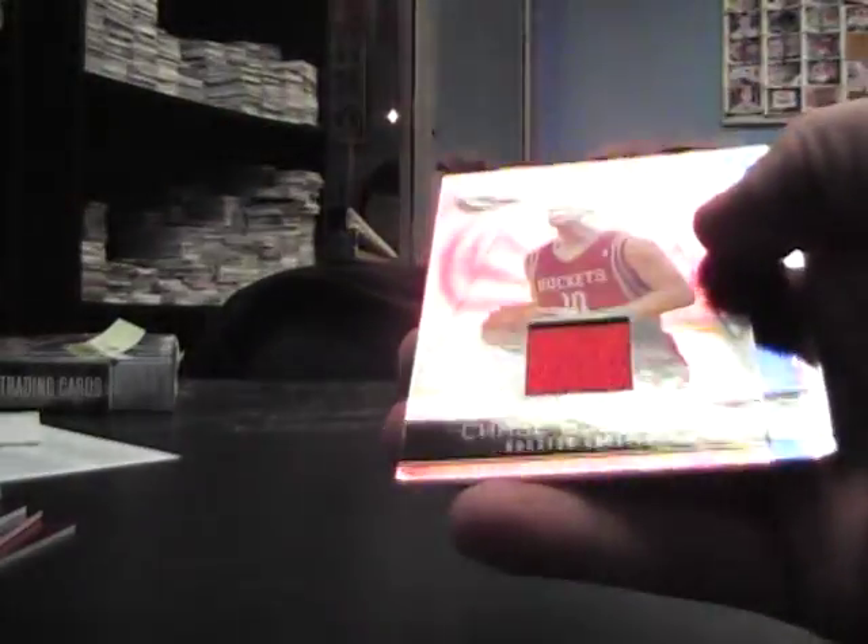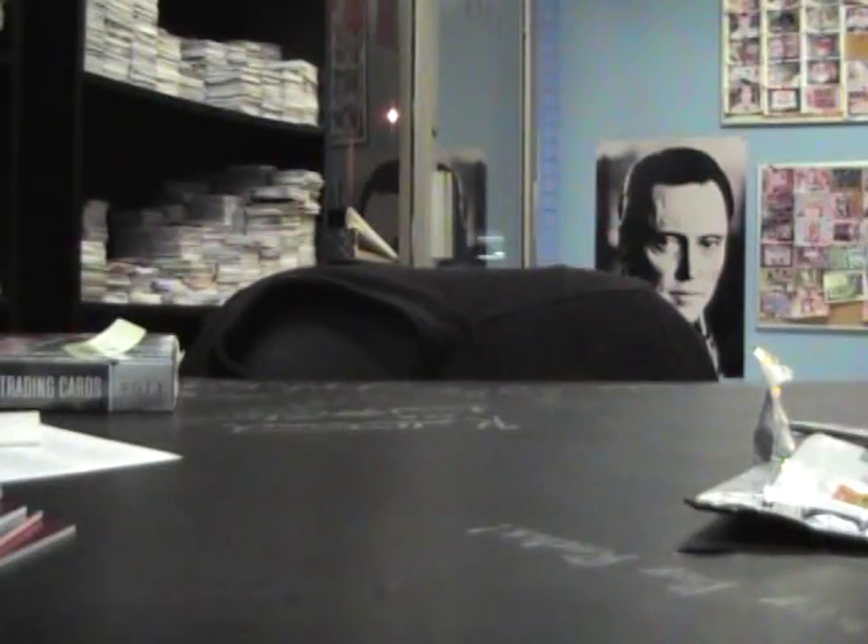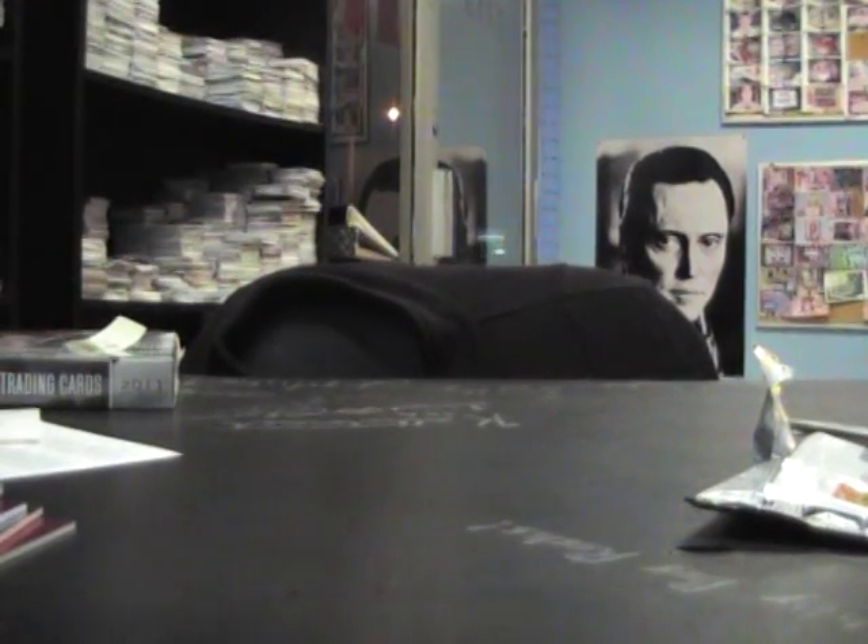No green. Alright, we got Chase Budinger jersey, Danilo Gallinari, Gilbert Arenas. Jeff, I appreciate it bro. I'll get these packaged and on the way — I'll actually get a package tonight and drop it off, but they'll be out tomorrow. See you!